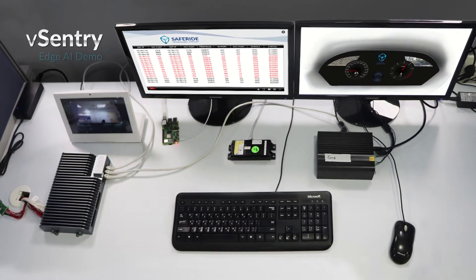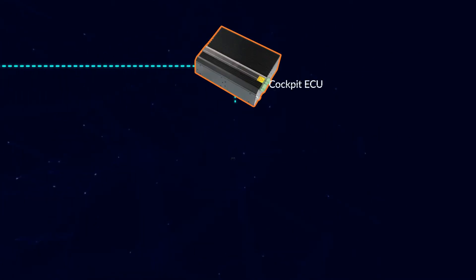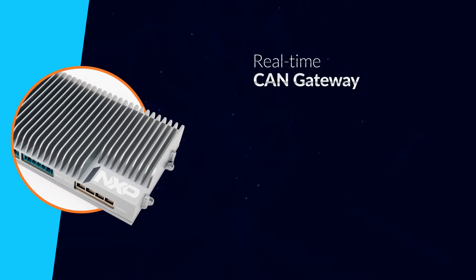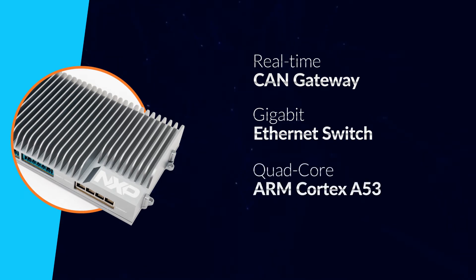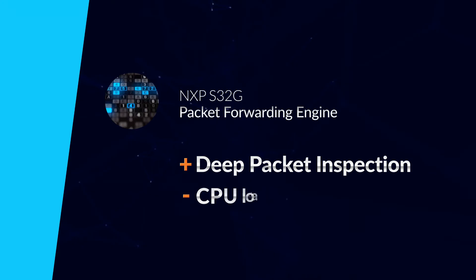SafeRide's vCentry Edge AI demo includes an NXP S32G-based gateway, an ADAS ECU, a telematics ECU, and an enhanced cockpit ECU with a cluster and two side-view virtual mirrors. The NXP S32G-based gateway includes a real-time CAN gateway, a gigabit Ethernet switch, and a high-performance quad-core ARM Cortex A53 application processor, which runs the vCentry Edge AI machine learning engine. Utilizing the NXP S32G's Packet Forwarding Engine (PFE), the SafeRide IDPS solution provides deep packet inspection in real-time while minimizing the CPU load.